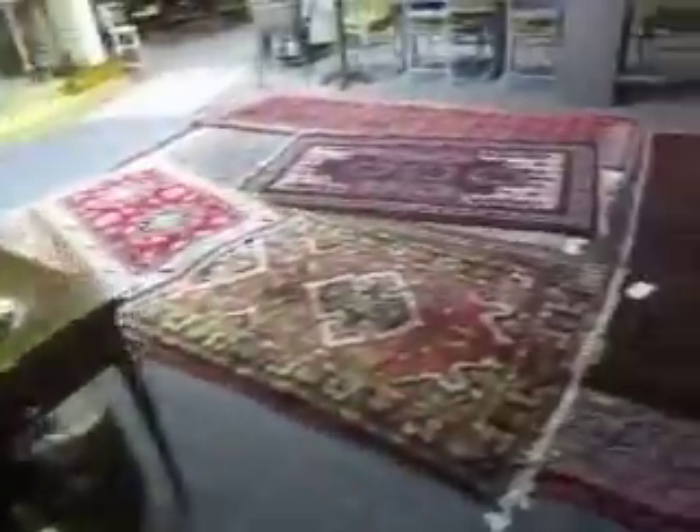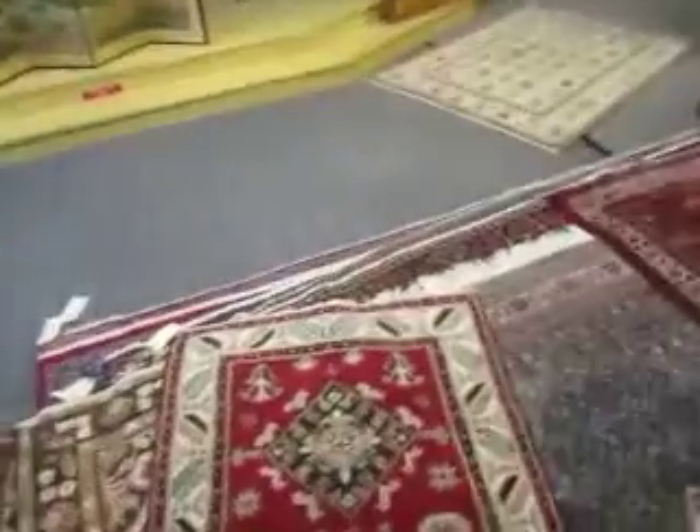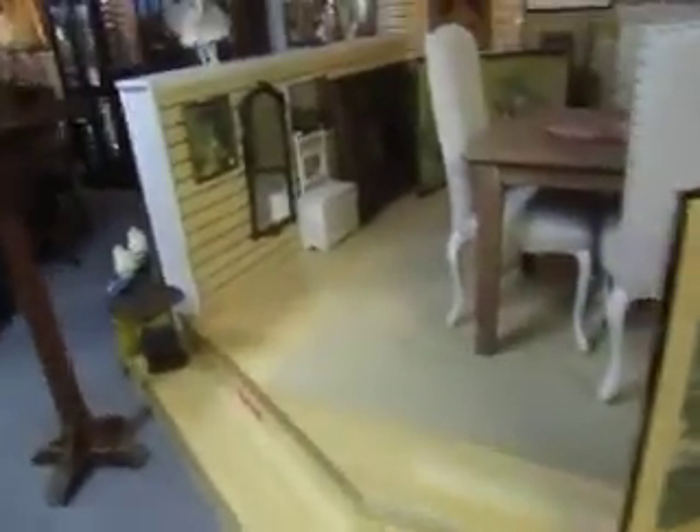Still got this nice living room set — sofa and two chairs. We've got a variety of rugs: area rugs, throw rugs. Variety of sizes to fit any room in your house.